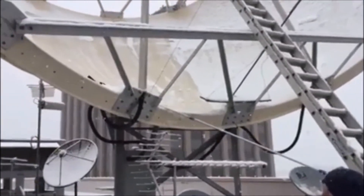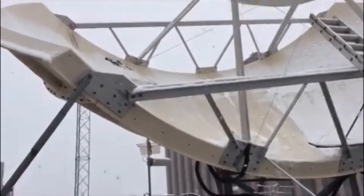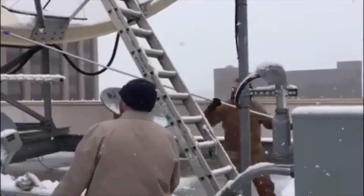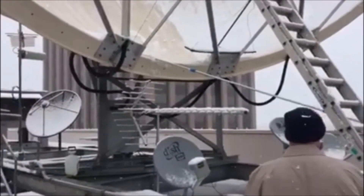That's a music stand at the top attached to a pool cleaner pole. So in order to get the signal — slow, but it works.